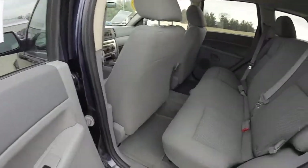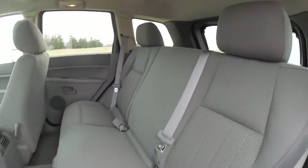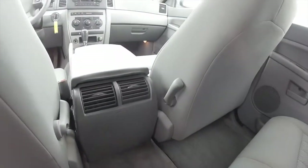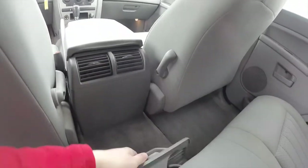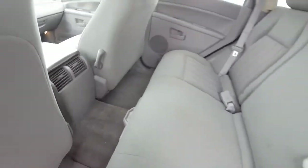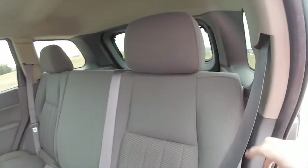Take a look at the rear seat — that's three across with a 60-40 split folding design. Passengers have positional air vents and fold-out cup holders. To fold the seats is easy, just locate the tether.